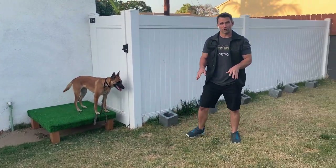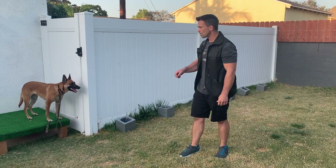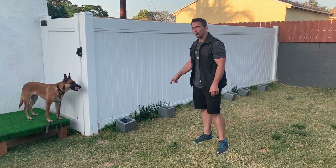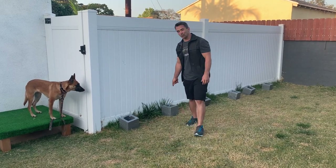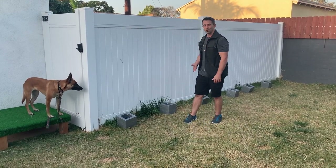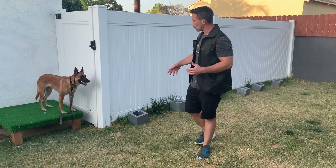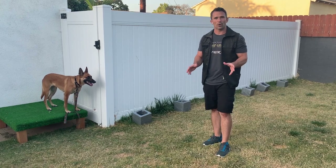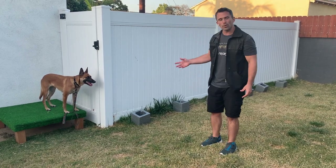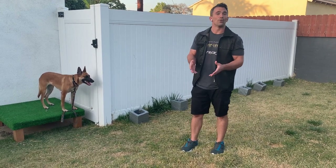Now you're also going to run into the problem where a dog is going to do what's known as a false indication. She did it a couple times right in the front - she just laid down, like 'can I get a reward on this one? How about this one?' Then she gets to the one that actually has the odor and that's where she gets the reward. If your dog starts to do a false indication, don't get worried about it, don't become stressed out. Just continue to do the pattern. Don't reward the dog when they indicate on the wrong odor or when there is no odor.